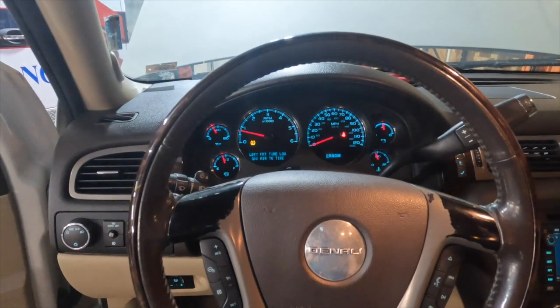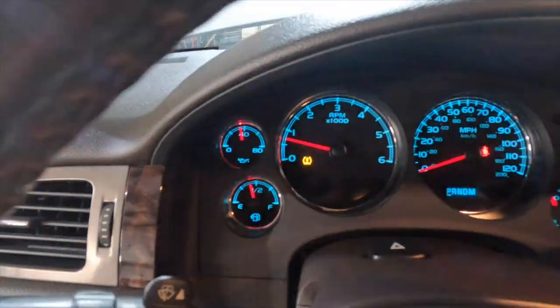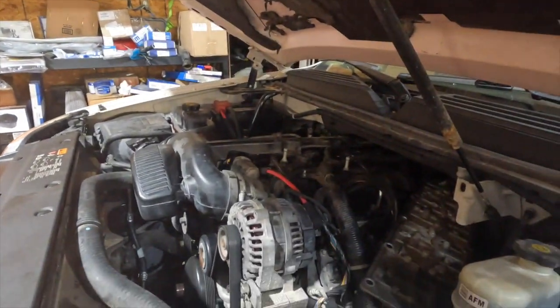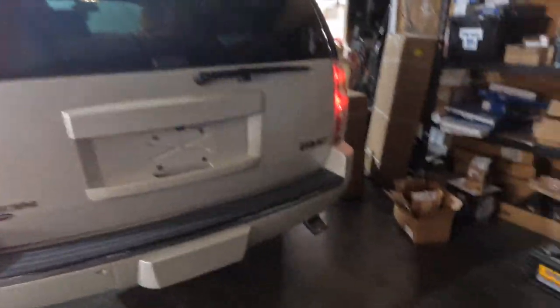That sounds better — check engine light is staying off and oil pressure is coming up. One of the lifters is a little ticky, but you'll have that. Anyway, we've got a 6.2 running again — mama's going to be happy. Get this thing tuned and it should be ready to go.